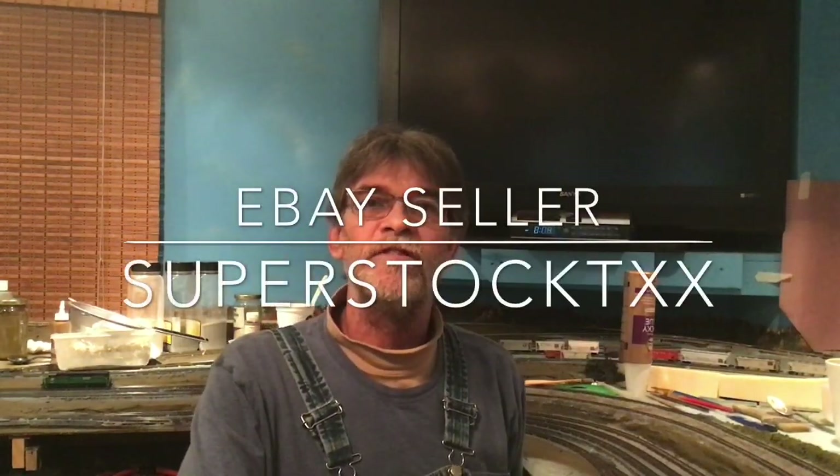Hello everybody, welcome to Pack Rat Route N-Scale Model Railroad. I'm Gary Corbin. Today is the 23rd of February 2020. In this video I'm going to do a little review on some 3D printed heavy equipment in N-scale. I got these pieces from eBay seller Super Stock TXX, Dennis Back.